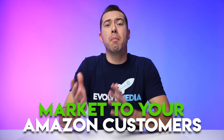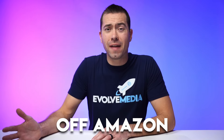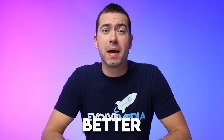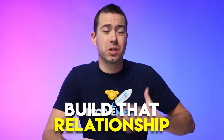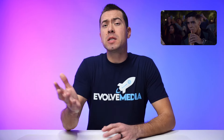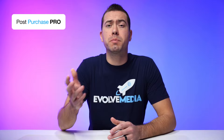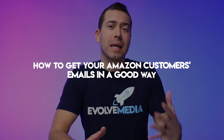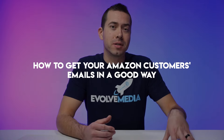If you're an Amazon seller wanting to market to your Amazon customers off Amazon and grow an email list, be able to promote product launches better, and overall build that relationship better with your Amazon customers, then you've got to keep watching this video. I'm about to be talking with the guys from Post Purchase Pro, Seth and Sean, and they're going to be sharing some strategies on how to get your Amazon customers' emails in a good way where they are actually opting in to give you their email address and sign up for your email marketing.